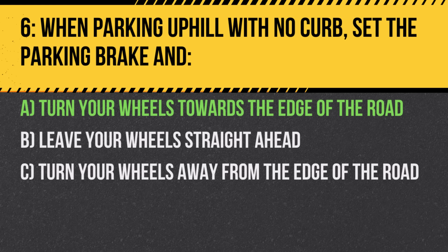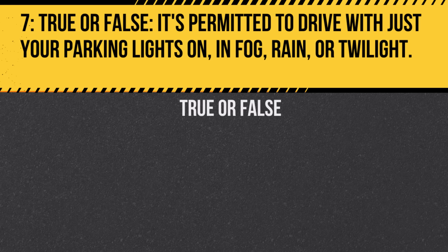Question 7. True or false: It's permitted to drive with just your parking lights on in fog, rain, or twilight. Answer: False. Parking lights don't provide enough visibility for safe driving in these conditions.